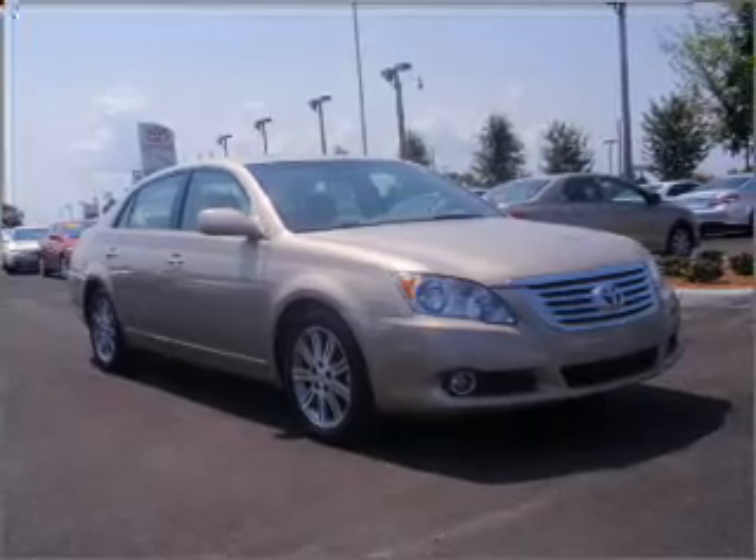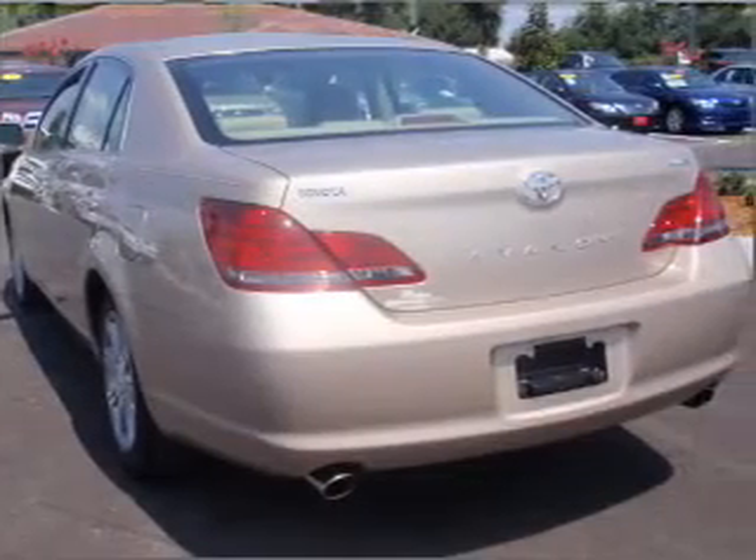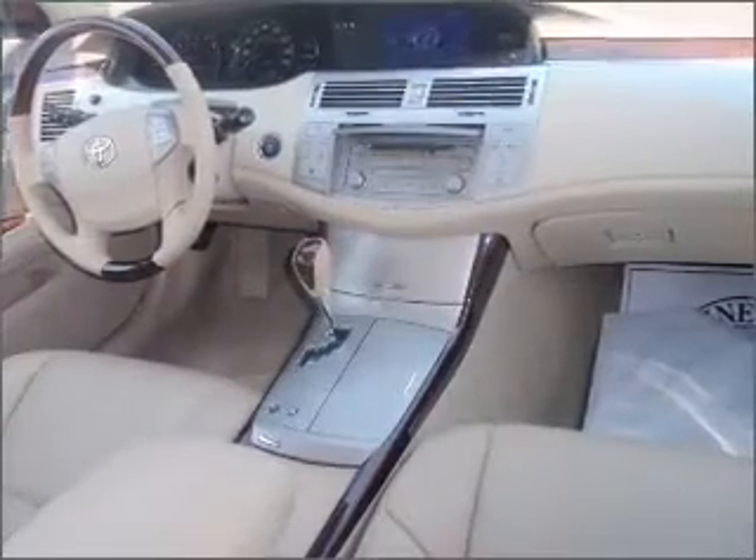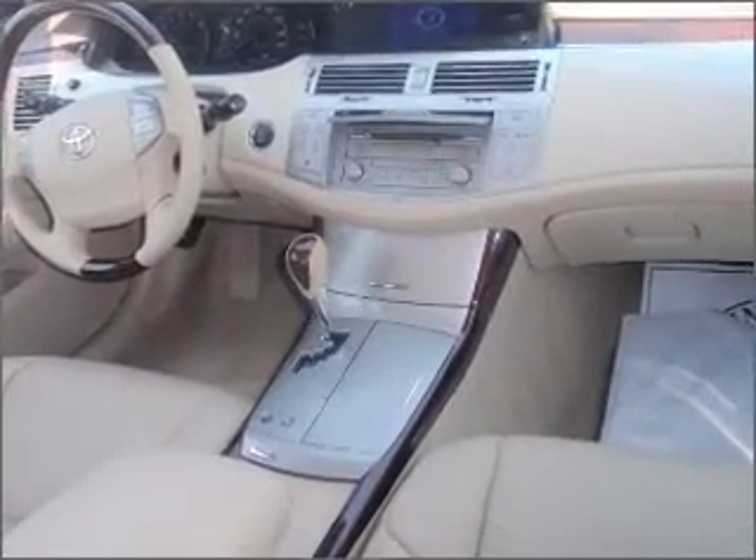Premium wheels lend a distinctive appearance. Anti-lock brakes help you bring your vehicle to a safe stop. Heated seats comfort you on cold winter days. Let the outside in with a built-in sunroof, and memory settings are one of many features.